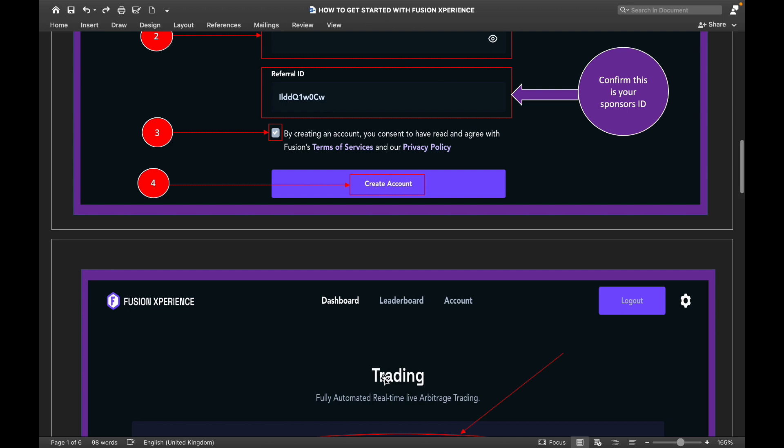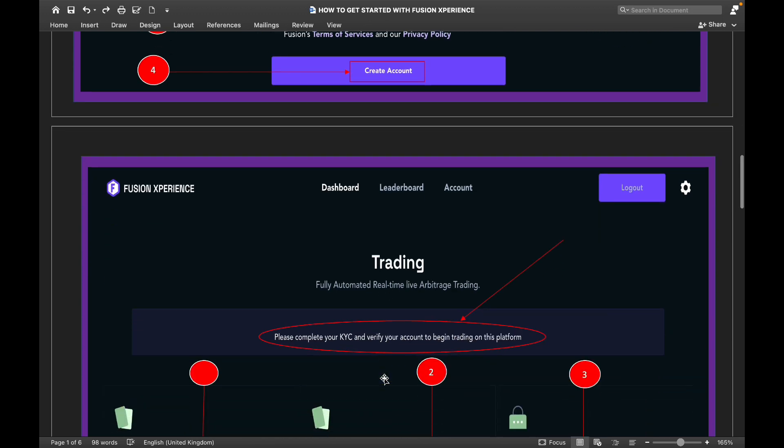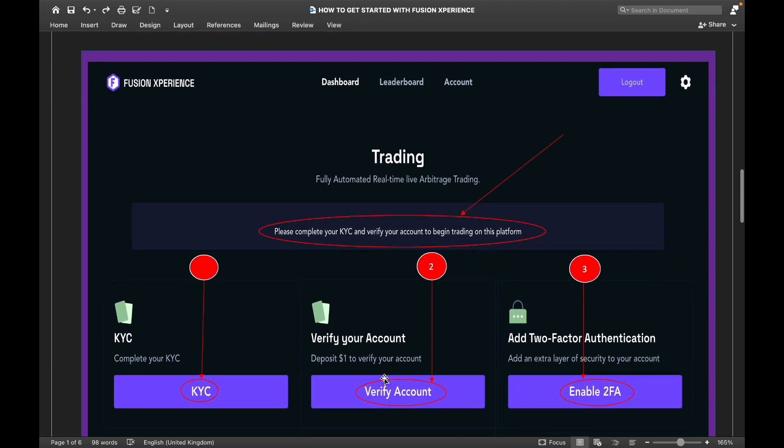Once you register, the next thing you are going to do is complete your KYC. It will take you to a page asking you to complete KYC and verify your account to begin trading. To complete your KYC you have to upload your government identity card, passport, or driver's license. The next thing on this page is to verify your account — you deposit $1 to verify, and you can use your debit card or credit card to do that.